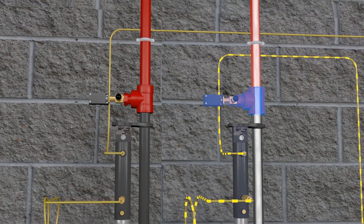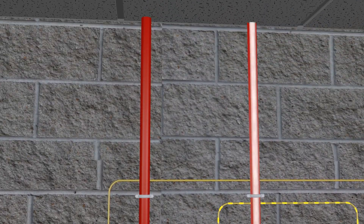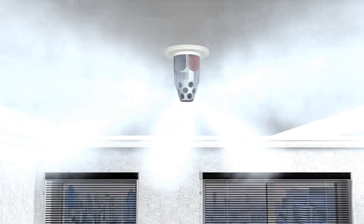The fire suppression agent discharges through nozzles in a 180 or 360 degree pattern.